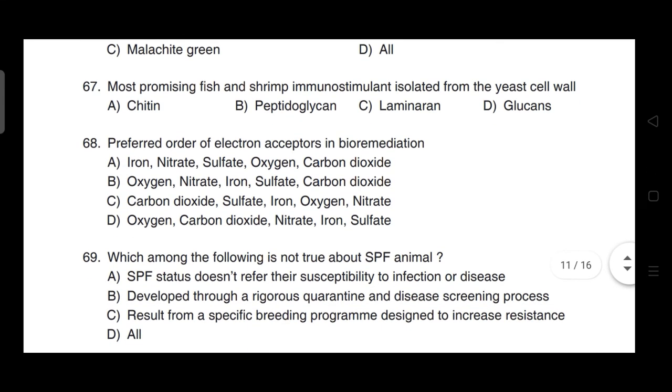Preferred order of electron acceptors in bioremediation — correct answer is option B — it is oxygen, nitrate, iron, sulfate, carbon dioxide.